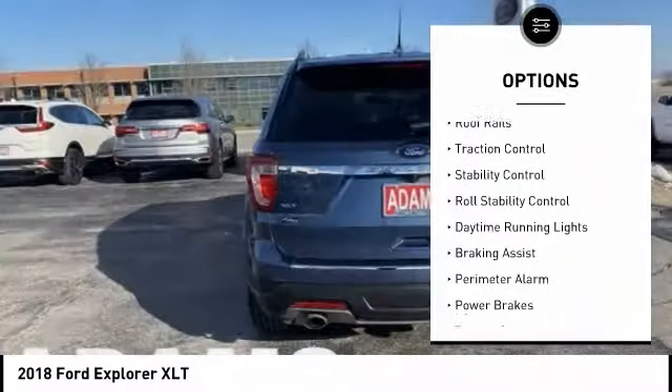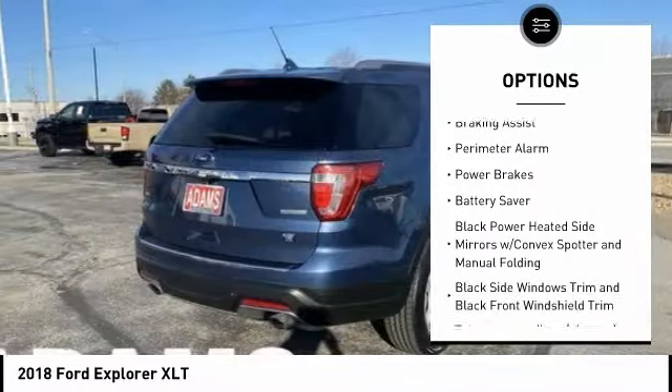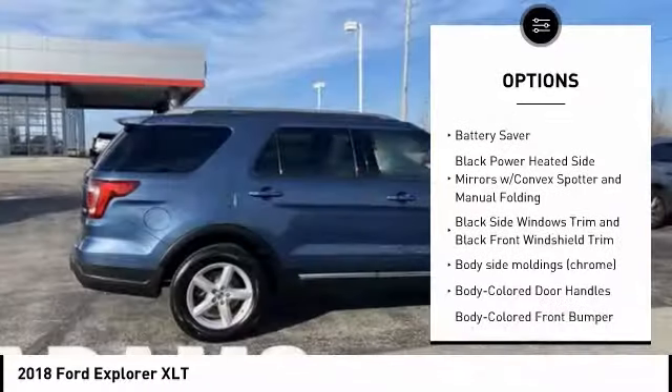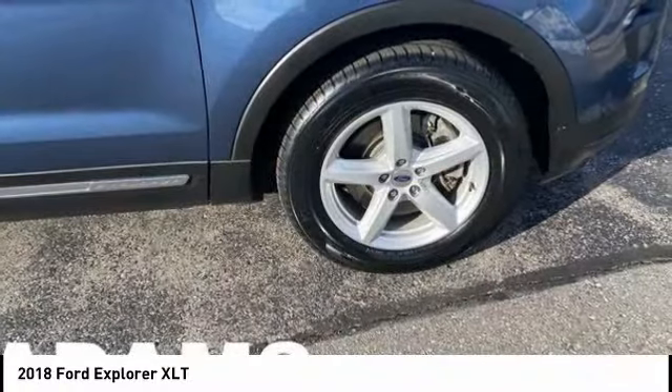Tire pressure monitoring system. Roof rails. Traction control. Stability control. Roll stability control. Daytime running lights. Braking assist. Perimeter alarm. Power brakes. Battery saver.